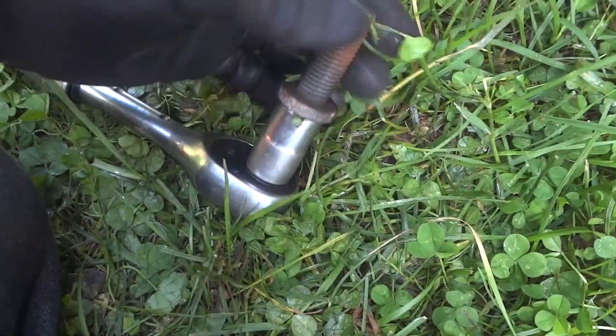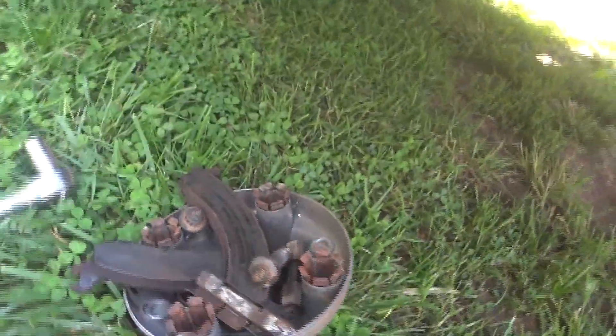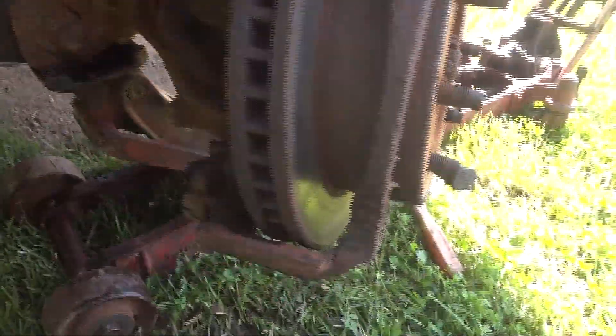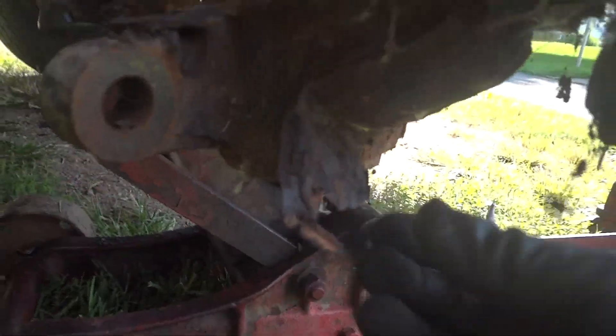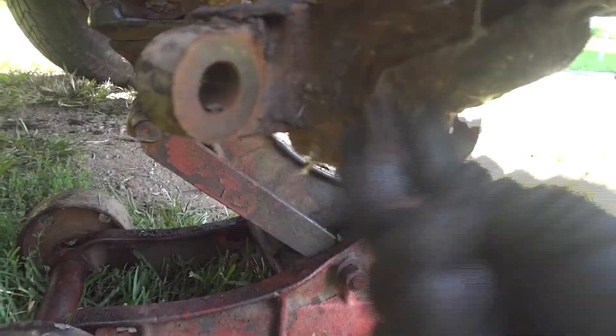Just make sure you get your socket on there really really good and make sure you have enough leverage to get these off - these are just huge bolts. I'm not going to bother with the other side because it's not making hardly any noise and I don't think there's any rust behind there. Just to get this rotor off so I can see behind here - the plate is completely rusted and gone. There's what's left of it right here in pieces, and this is what was causing the squeaking.